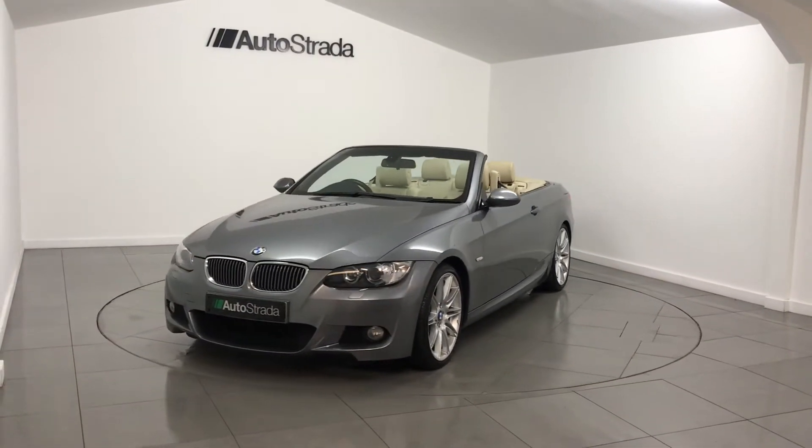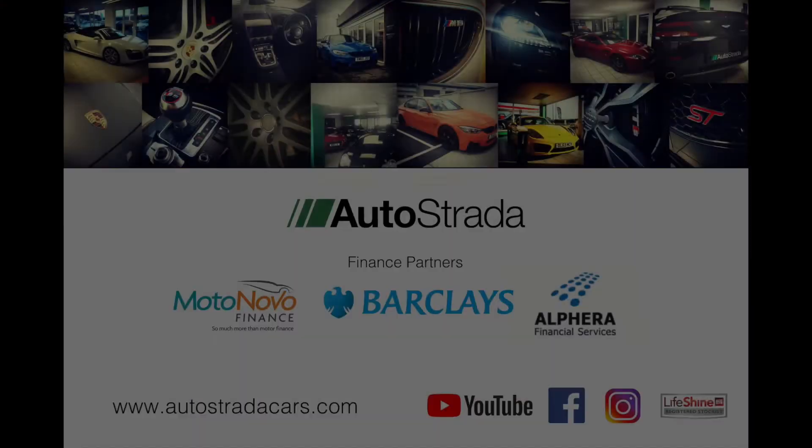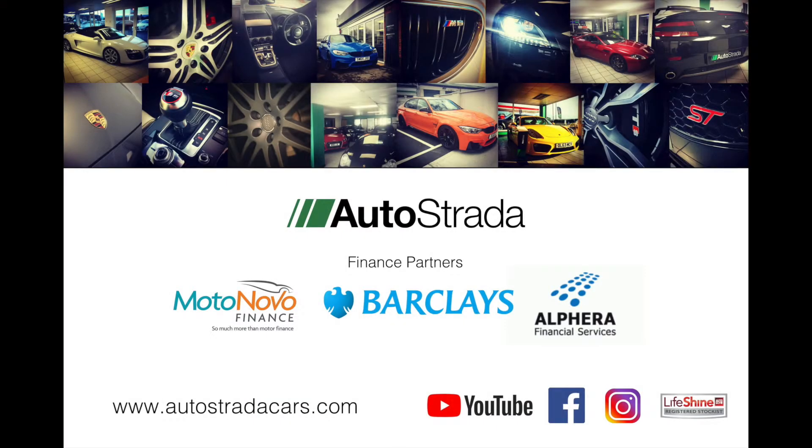This September 2009 registered car has only covered 59,000 miles from new and is supplied with a service history, 12 months MOT and oil service to be carried out upon purchase, alongside our Autostrada 125-point approved car check with a report supplied.